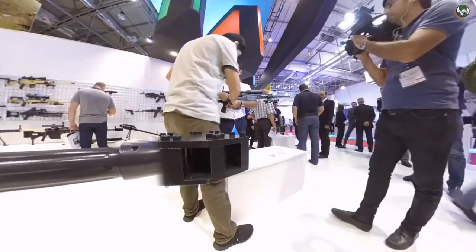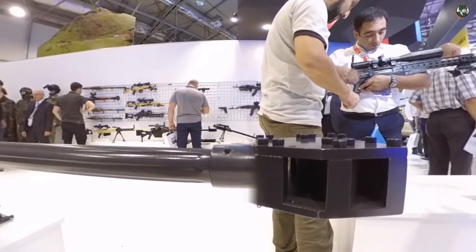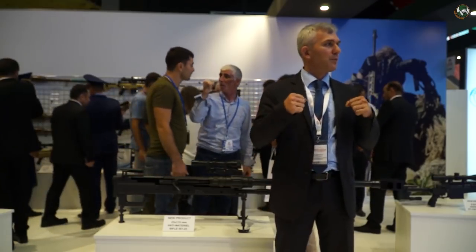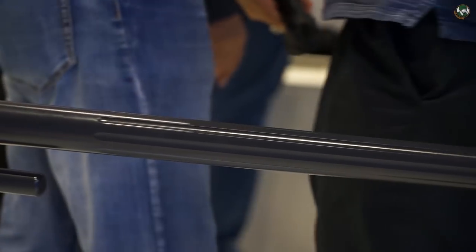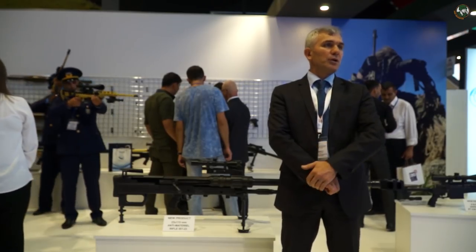For using this rifle you need 23mm ammunition. This ammunition is also used in the GSh-23 cannon which is used in airplanes, and the projectiles used in the cartridge come in a very wide variety. It has several types of ammunition. Another specific feature of this rifle is that it uses a special optical sight.